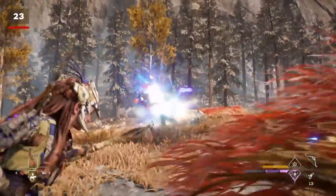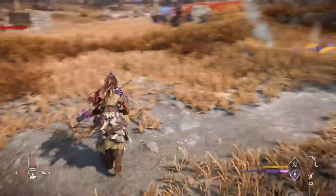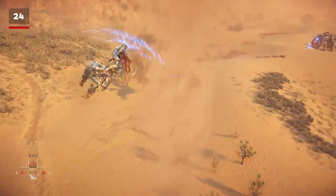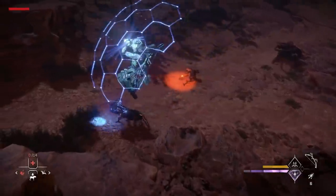Occasionally you will stumble over tribes taking out machines of all sizes, and sometimes they'll have chipped away at them enough for you to swoop in, finish the job, and steal the loot. You can also Shield Wing into certain parts of the environment to give you a lift, like dust tornadoes in the desert.